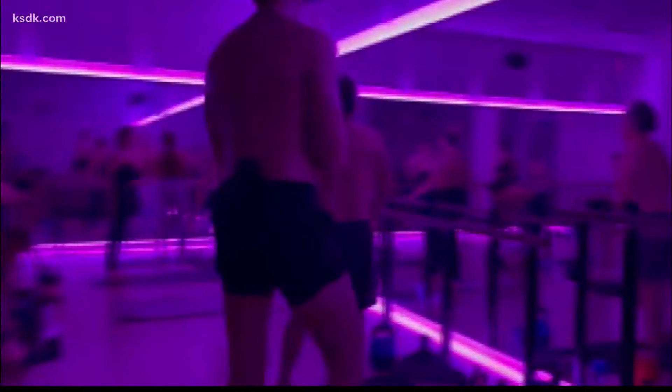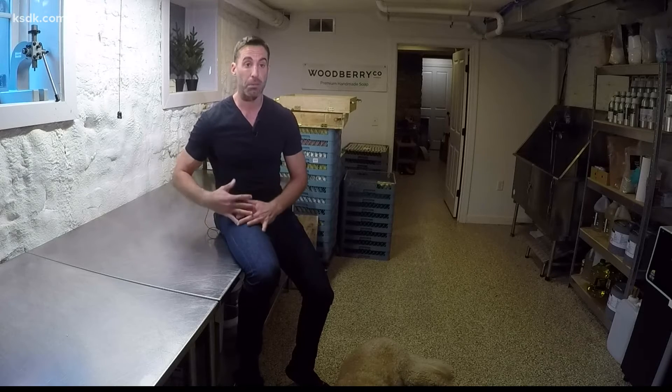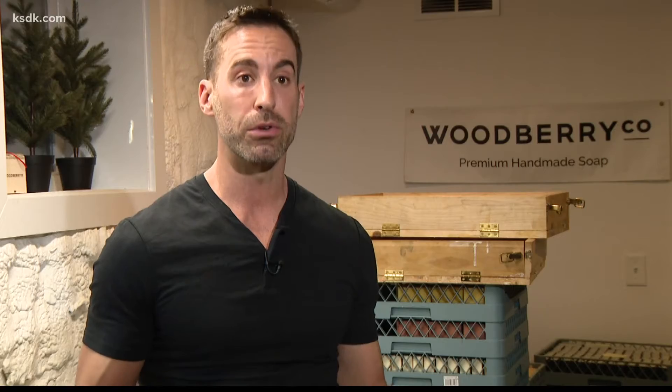It kind of spilled over into fitness — teaching and motivating people to better themselves. I'm all about trying to have as healthy a lifestyle as I can possibly have, whether it's what I'm putting on my body, what I'm putting in my body, or how I'm using my body.